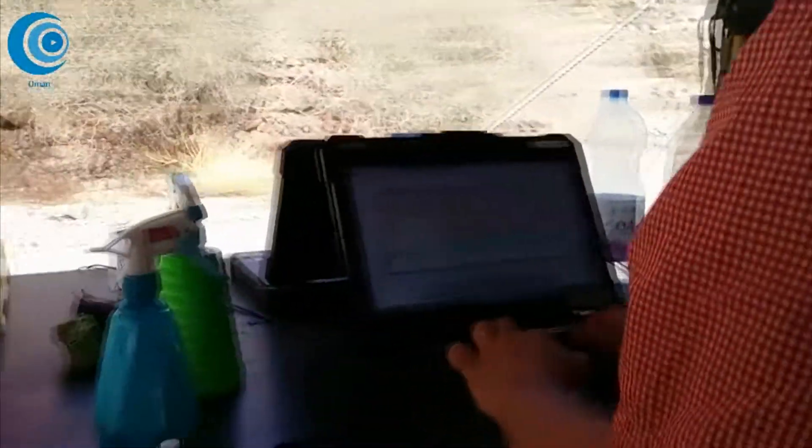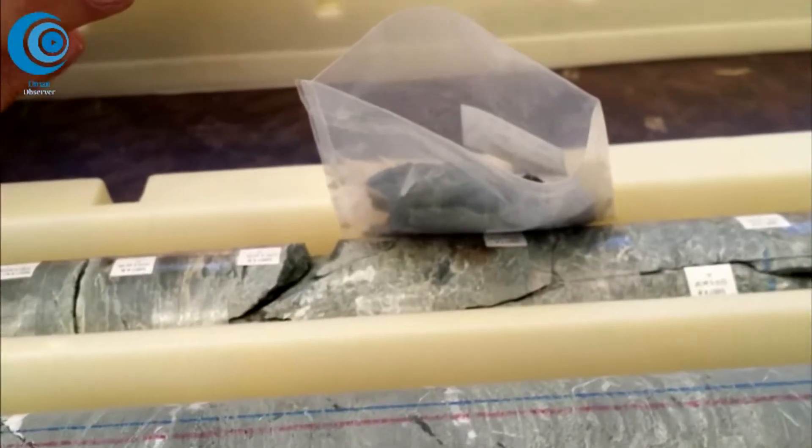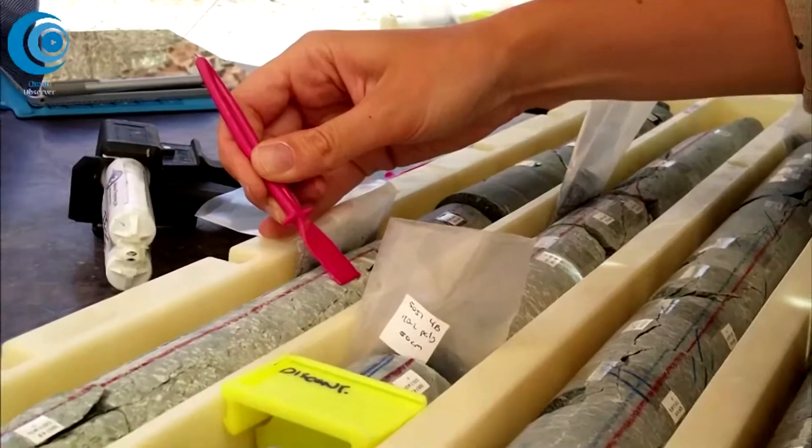There are many countries and scientists participating in this project. There are scientists from 11 different countries at least — 11 different countries. There are 133 scientists signed up to participate, and they'll be involved in all different ways, from helping here with taking the drill core out of the ground to describing the drill core on board the International Ocean Drilling Program vessels, to doing later chemical analyses.